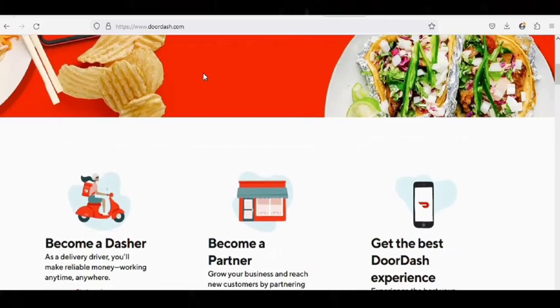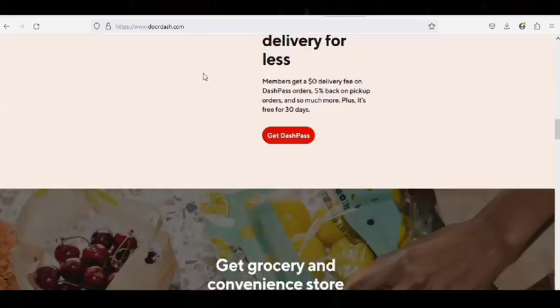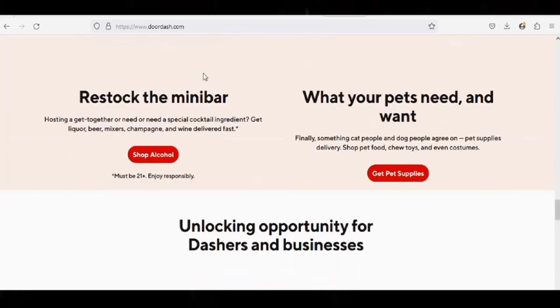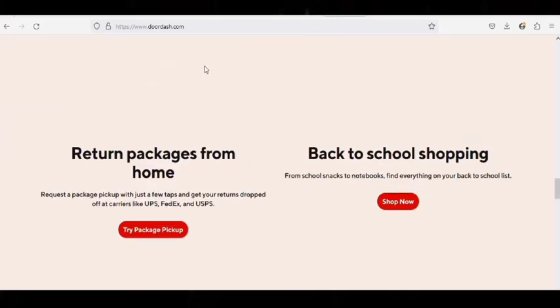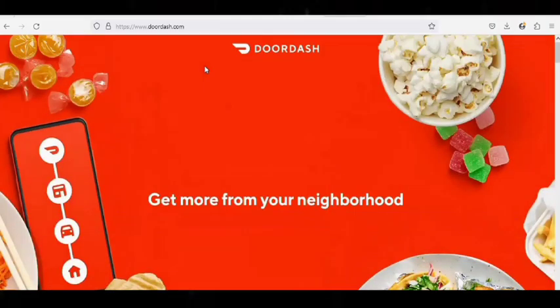Number 3: DoorDash.com. DoorDash is a technology company that connects people with the best of their neighborhoods across the US, Canada, Australia, Japan, and Germany. They enable local businesses to meet consumers' needs for ease and convenience, and in turn generate new ways for people to earn, work, and live. By making purchases on this website, scammers can use any payment card without OTP verification being asked.